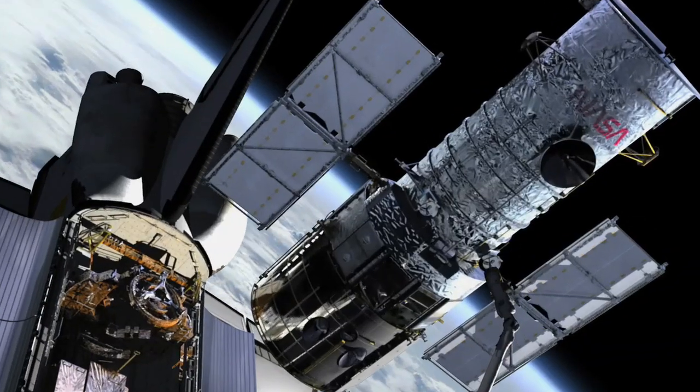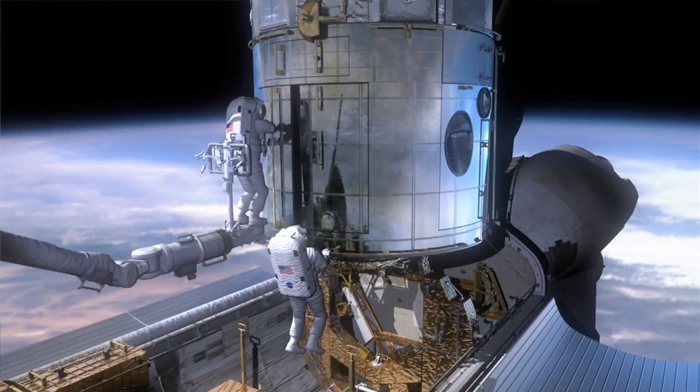It's our last shot. It's the fifth and final time. It's our last shot to extend Hubble's life and bring it to the apex of its scientific capability.